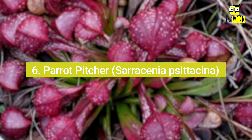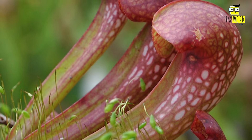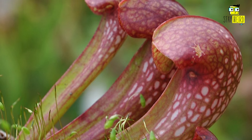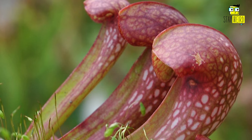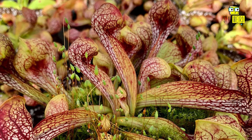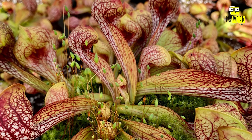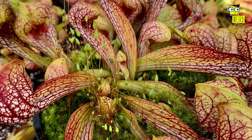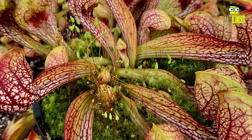6. Parrot Pitcher, Sarracenia psittacina. Its pitcher looks like a parrot's beak, adding to its unusual appearance. This unusual shape is an adaptation to attract, capture, and digest insects. Insects are lured to the pitcher by nectar secretions, and they often slip and fall into the pitcher-shaped trap, where they are unable to escape due to the slippery interior.